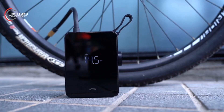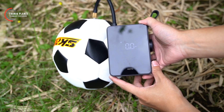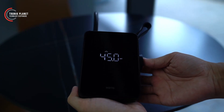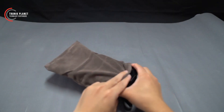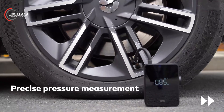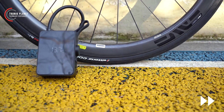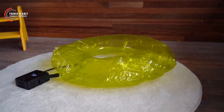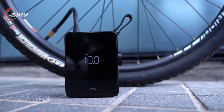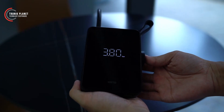This air compressor boasts a wide range of technical features that make it a top-notch product. With its 150 pounds per square inch capacity, this inflator can swiftly inflate tires, balloons, inflatable mattresses, and more. Thanks to its small dimensions and lightweight construction, this compressor can be easily carried anywhere you go. It offers preset settings for different types of objects, making the inflation process a breeze without the need for manual calculations. To prevent overinflation or damage, the HOTO is equipped with a handy auto shut-off function.